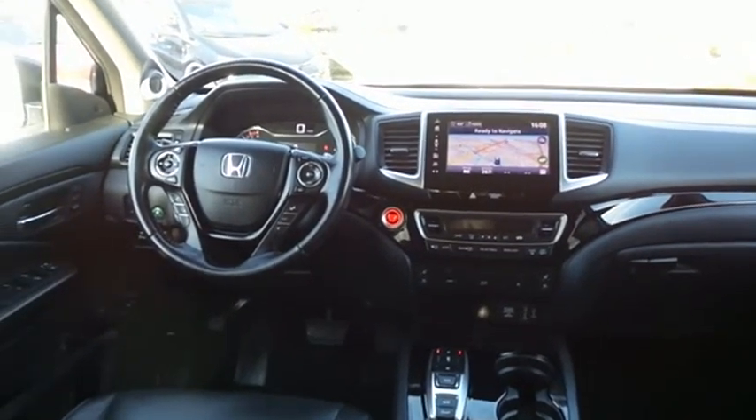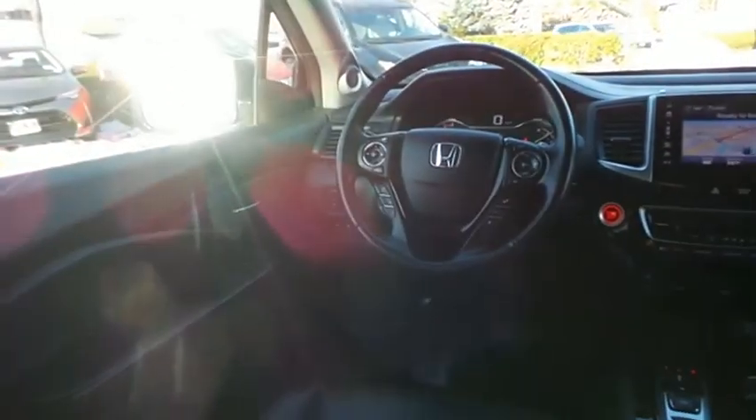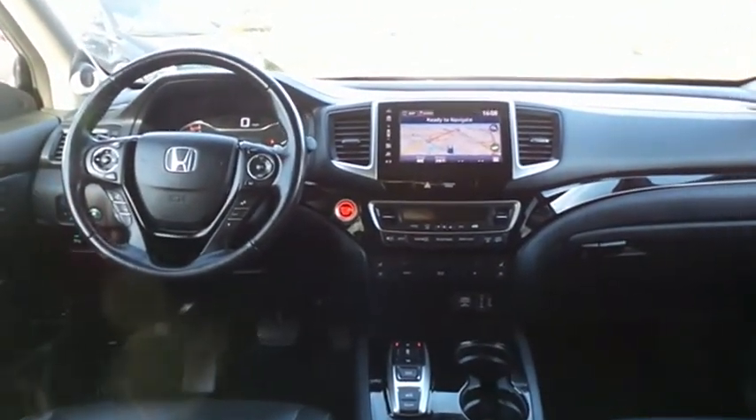This Pilot Elite comes fully loaded with heated and cooled power front seats, rear heated seats, memory driver's seat, reverse camera, keyless push-button engine start, dual zone climate control, rear air conditioning, gloss black trim, home garage door opener, power windows, mirrors and door locks, keyless entry, and heated mirrors.